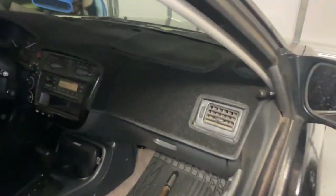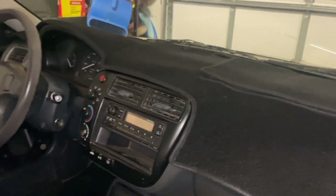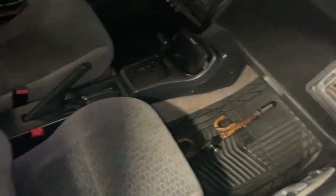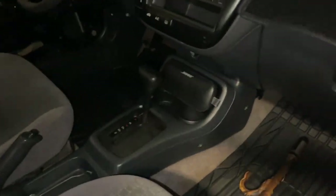Just installed a little dash cover to protect the dash. Got the carpet mats in as well. I want to reinforce these door panels before putting them back in — maybe I can hop on that this weekend. Pretty simple with fiberglass resin. Interiors coming along, got the tunes in there too.